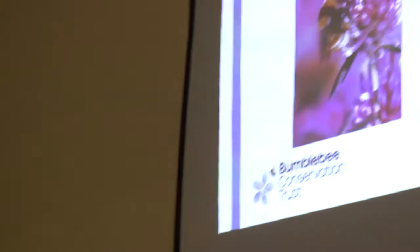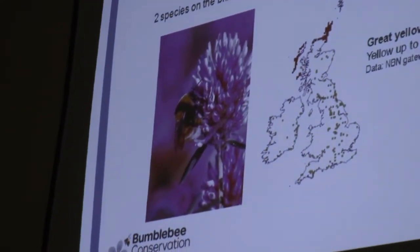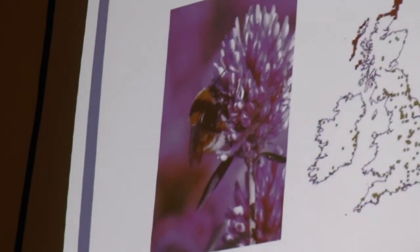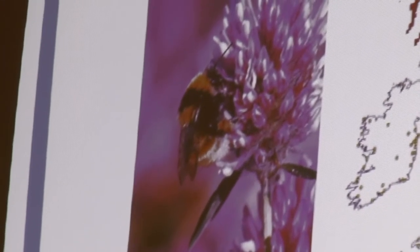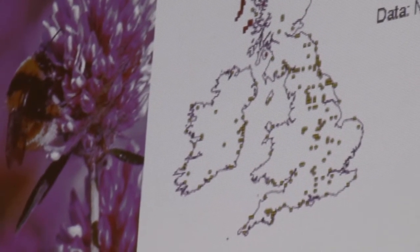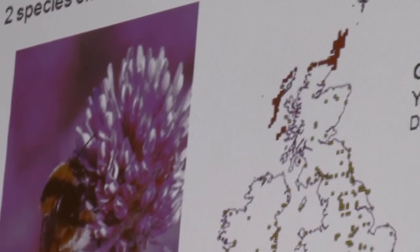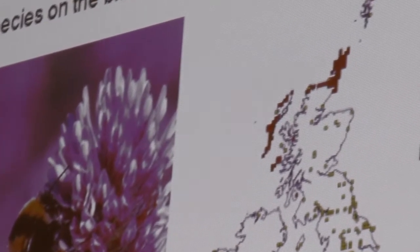We've got two species we consider to be on the brink of extinction. This one, the great yellow bumblebee, Bombus distinguendus — a distinguished bee — was previously found all across the UK. The yellow squares show its previous distribution up to 1999. And then from 2000 to present, it's just up on the north coast of Scotland and some of the outer Scottish islands. It's really retracted its range all the way up there and is just kind of clinging on.